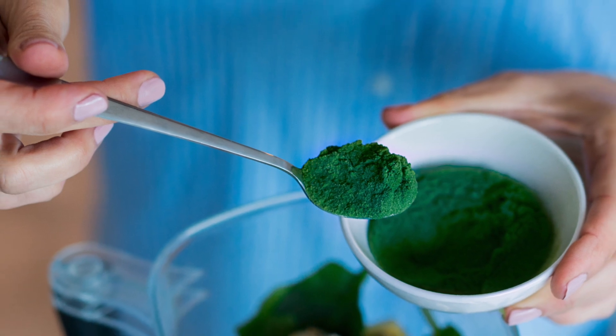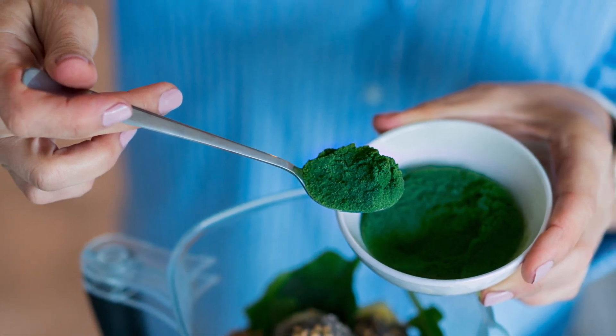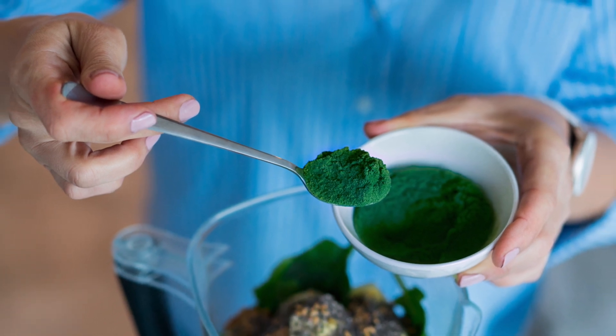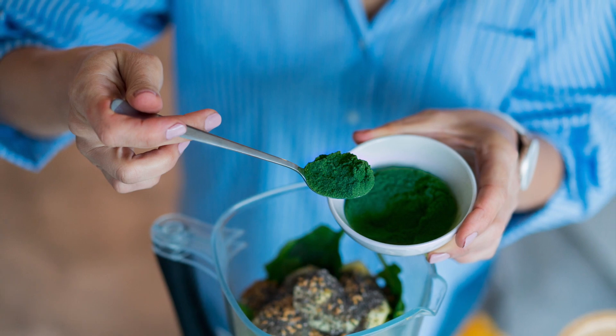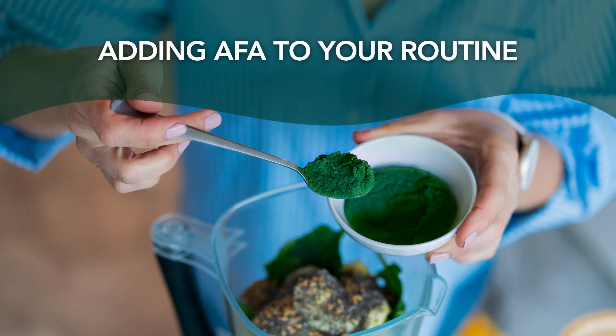With such a rich nutrient profile, AFA has a lot to offer when it comes to your overall health. Studies have shown that consuming this near-perfect superfood can benefit your immune system, your gut health, your cardiovascular system, and so much more. The best part is that adding it to your daily routine is simple — all you need to do is decide between capsules, tablets, and powder. Since AFA is only found in one place in the world, it's not something you'll find easily on a shelf at your local grocery store, but that doesn't mean it's hard to find. There are many different supplements on the market today that contain this powerful ingredient.